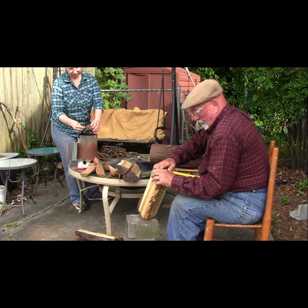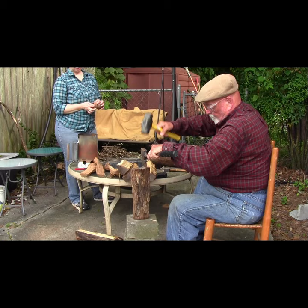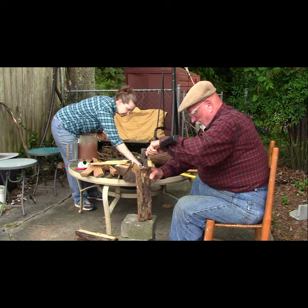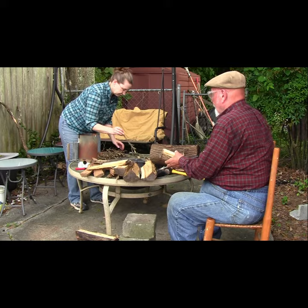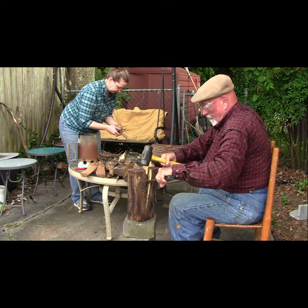While Rodney splits the bigger logs, I build the foundation for the fire. I start by tearing birch bark into strips. The next layer will be wood shavings saved from Rodney's work on the bow core. After that, I put twigs gathered from the backyard. On top of the twigs, I put larger sticks to build a teepee shape. Smaller pieces of the split hardwood are next, layered over the sticks.